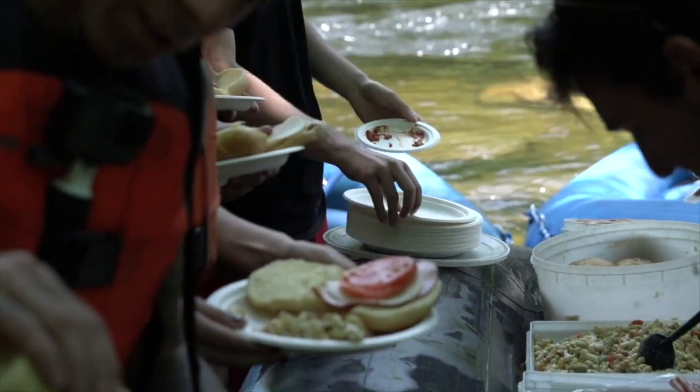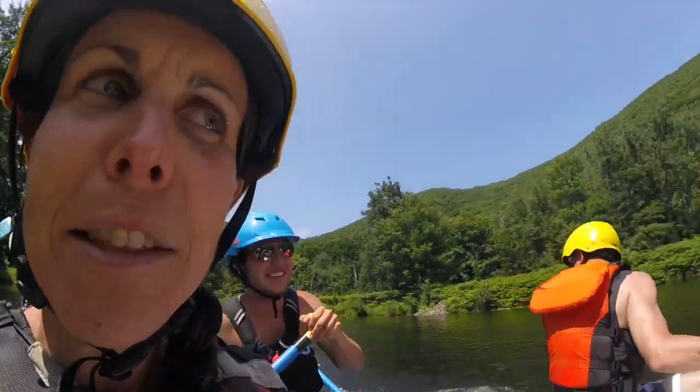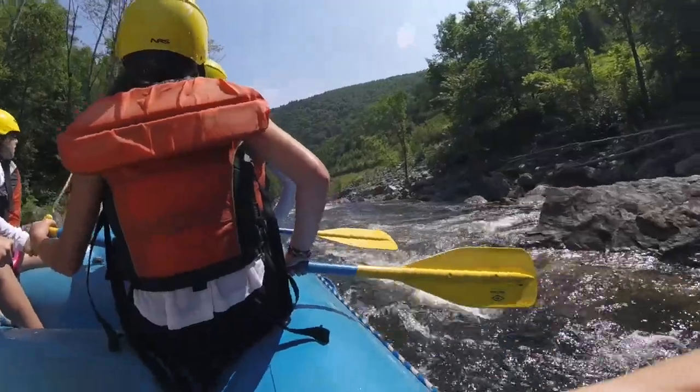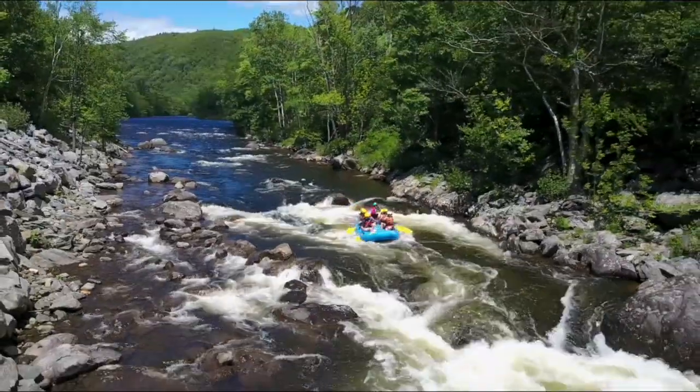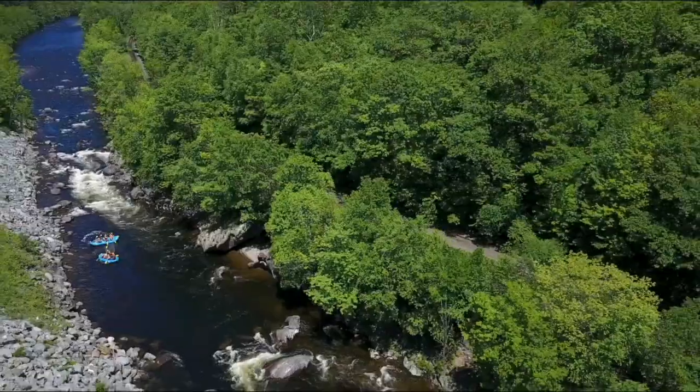We're about to have lunch here. We're about ready to head into the Zor Gap. You guys ready for the Zor Gap? Yeah! Oh yeah! Oh yeah! Do it! There it is! Zor Gap!